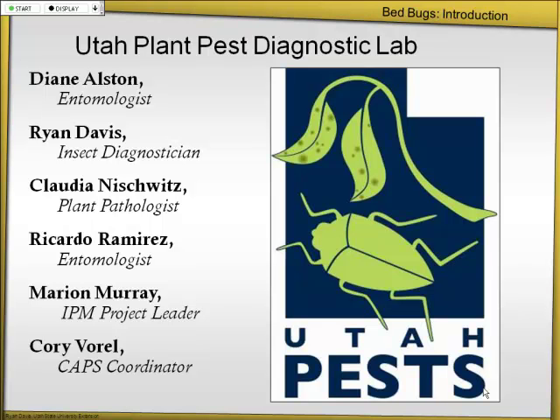Here's our lab. We're comprised of a bunch of different people with different specializations. Diane Alston is the other entomologist in our group — she's been around for over 20 years, so she's super knowledgeable about pests, especially fruit pests and vegetable pests. We just hired a plant pathologist — so if you have plants or vegetables that you think might have a disease, you can send those to the lab. It's seven dollars to have things identified, and then we tell you how to manage it, usually using an integrated pest management approach. Another entomologist, Marian Murray, is our IPM project leader — she's really great.